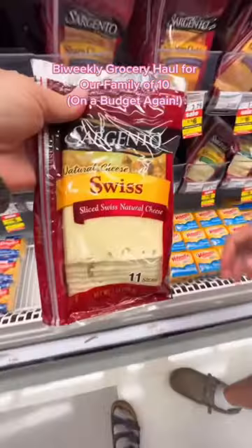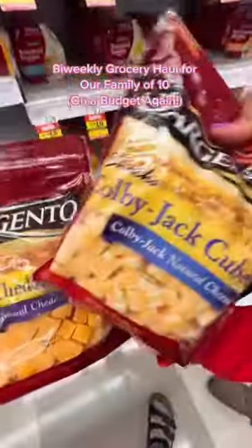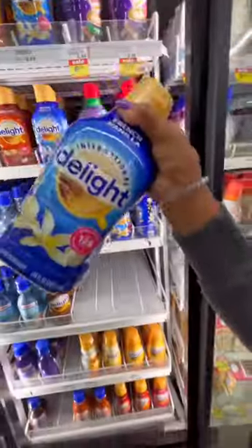It's grocery haul time. We started with the lunch meats and cheeses and headed to the back of the store in the dairy department, making sure to get butter and creamer.